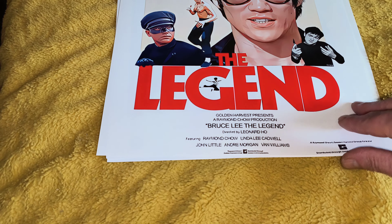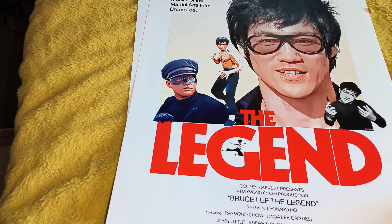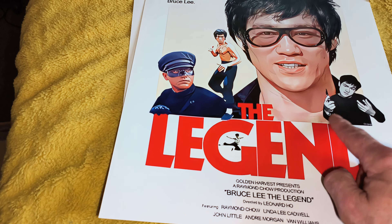Then you've got Bruce Lee the legend — you've got a cool shot looking with the shades in that one. Kato — that's from one of his earlier movies.